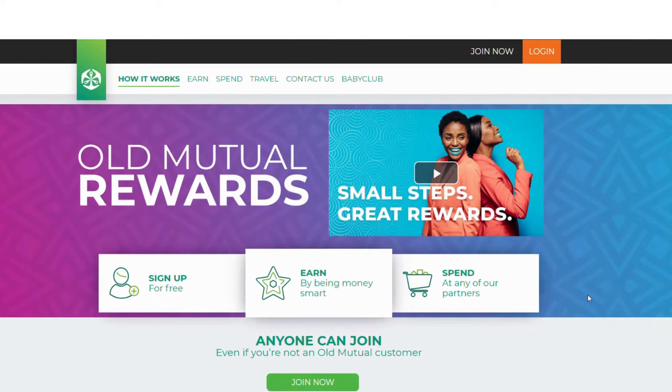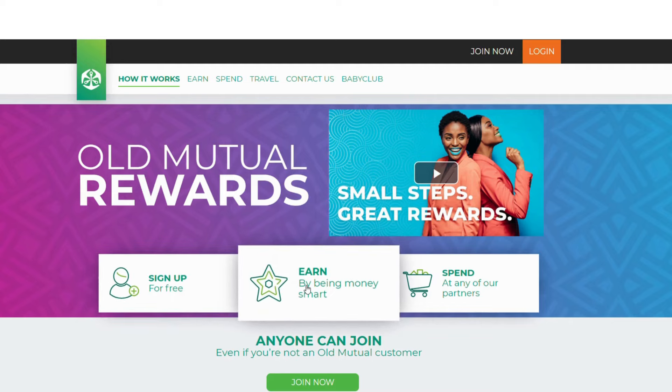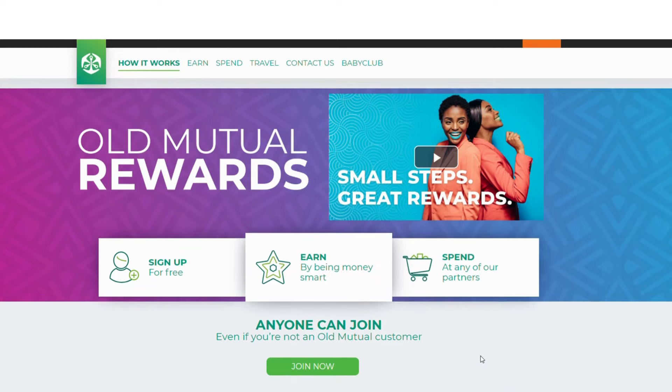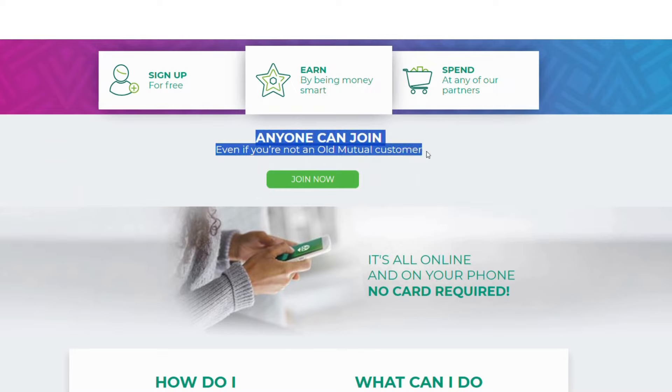The fourth website that will make you money daily in South Africa is Old Mutual Rewards. Old Mutual Rewards is a reliable website that lets you earn money by doing different activities. You can sign up for free, be money smart, and spend at any of their partners. What I love about Old Mutual Rewards is that anyone can join, even if you are not an Old Mutual customer.